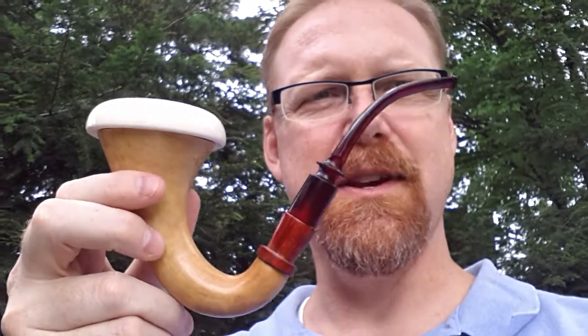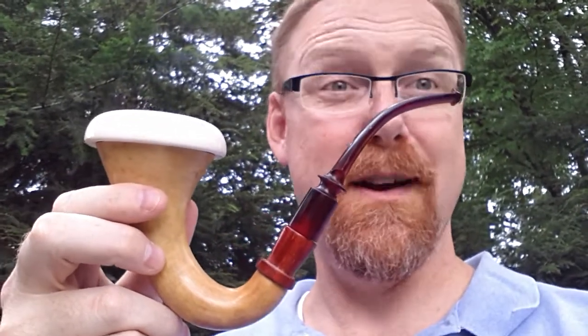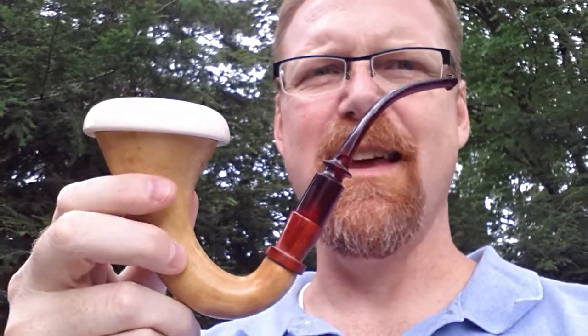But there's something about the shape that just makes me think Sherlock Holmes, right? And it makes me think detective. So this is a detective kind of pipe.